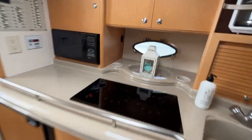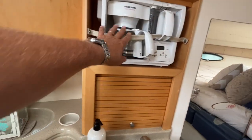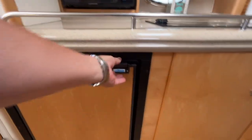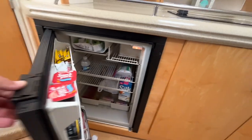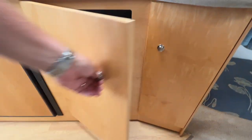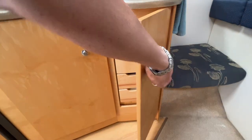There's a large galley with a double burner stove, your sink, coffee pot, and microwave. Below everything you have your refrigerator, storage, and a nice little pull-out drawer storage for silverware, etc.